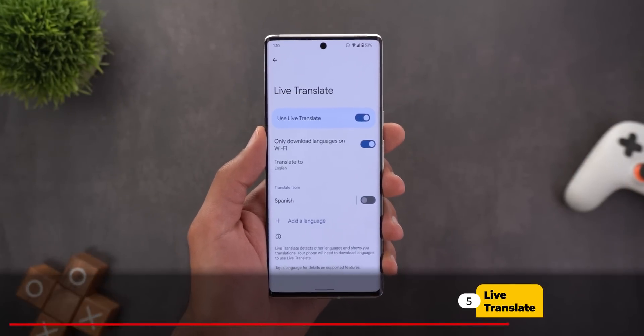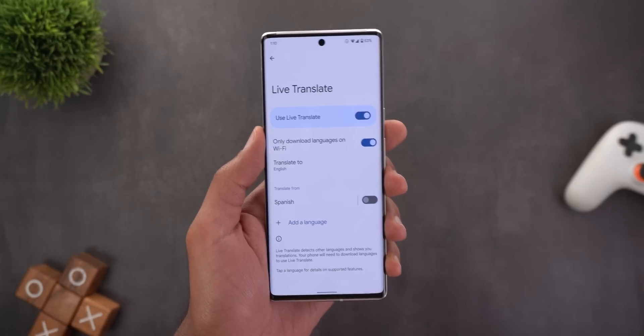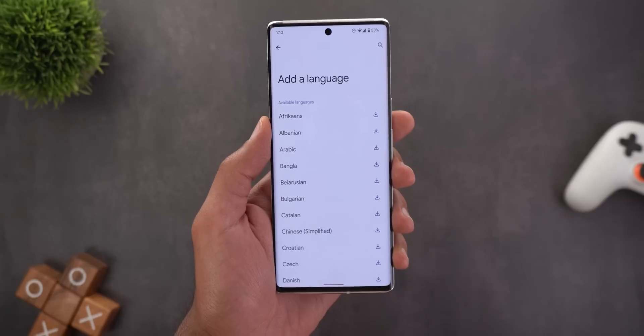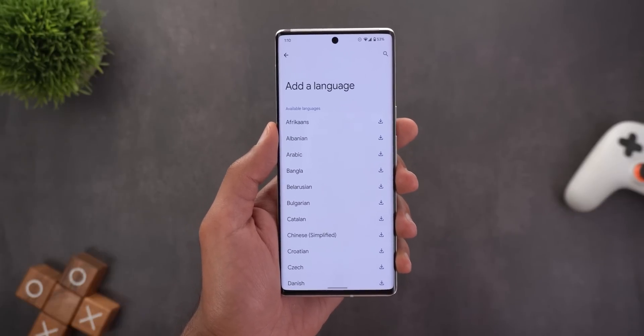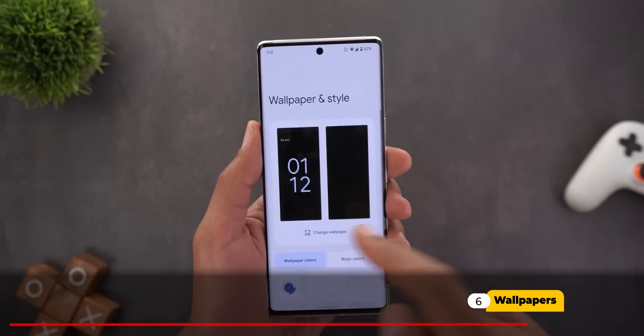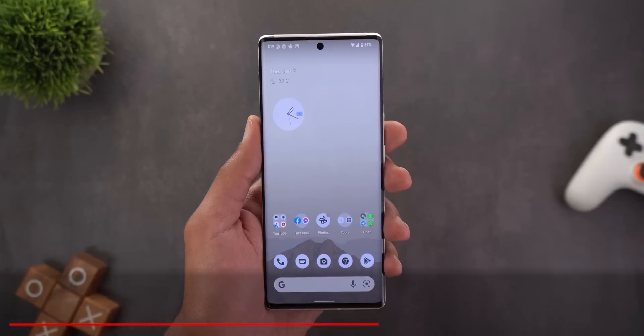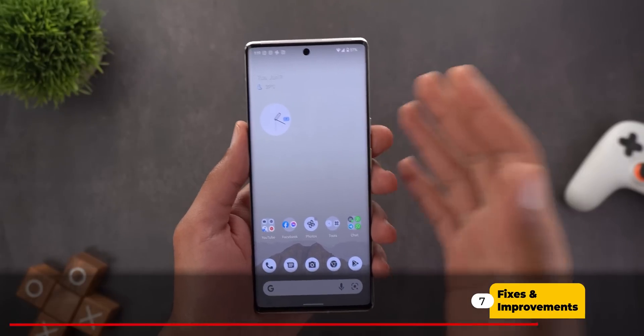Live Translate on the Pixel 6 and 6 Pro can now translate chats into five new languages: Thai, Turkish, Dutch, Korean, and Traditional Chinese. Last but not least, there are three new wallpapers under the Curated Culture category, shown in the top row.